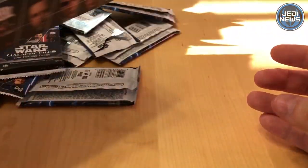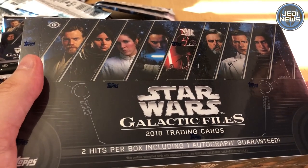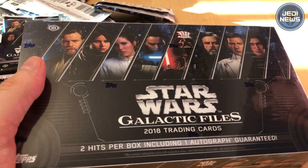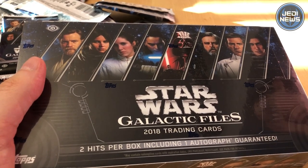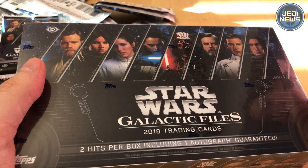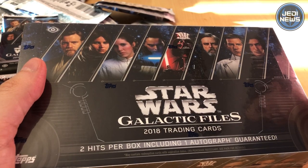Big, big thank you to Topps for giving us a box to unbox and sponsoring this video. Thank you, Miriam, for joining me. If you want you can find us on Facebook — we are Jedi News — and on Twitter and Instagram we are Jedi News UK. Stay tuned to Jedi News for the latest Star Wars news from a galaxy far, far away!